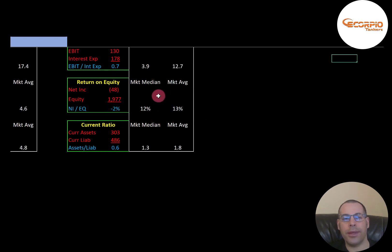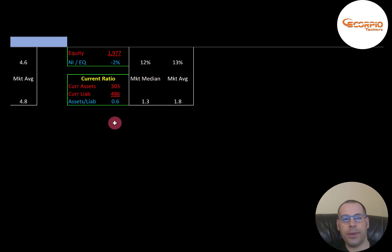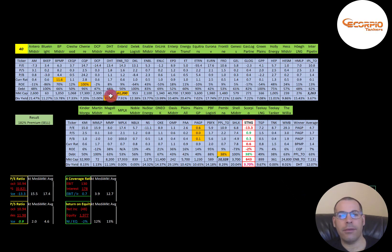ROE is negative — the median is 12% and average is 13%. ROE is net income over equity; since net income is negative, ROE is negative. Current ratio is weak as well — median is 1.3, average is 1.8 — and current ratio is current assets over current liabilities, so they cannot cover their current liabilities. Current assets include cash, accounts receivables, and inventory; current liabilities include current debt and accounts payable. Comparing to 40 oil and gas midstream peers, Scorpio is worse in PE, current ratio, ROE, and dividend yield, but much better than average in price-to-sales and price-to-book, and has lower debt than the average company.